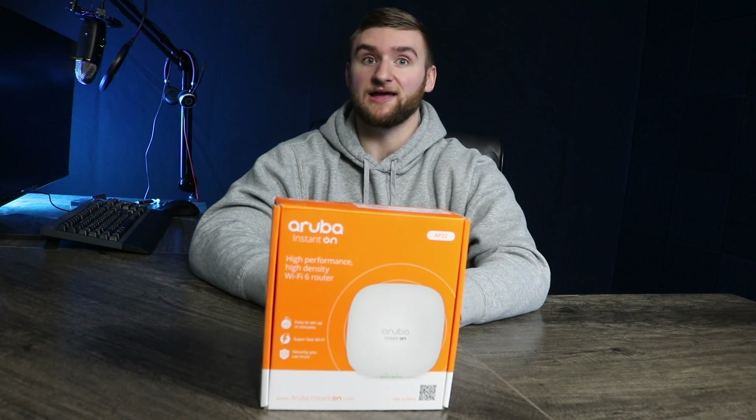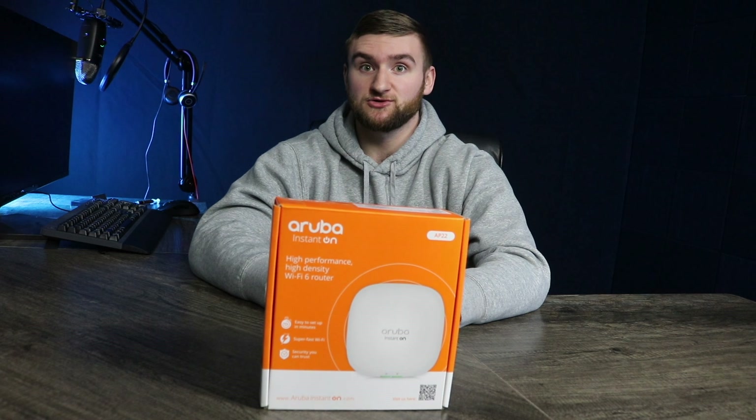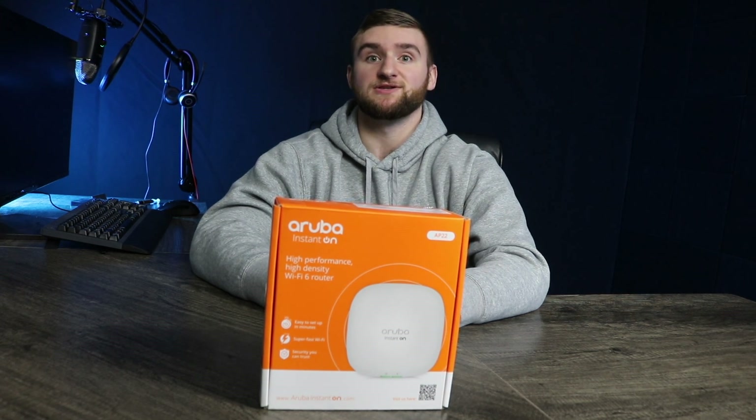Already have demanding mobile and IoT environments? Delivering four times the capacity of 802.11ac access points, the AP22 can provide an exceptional user experience in a broad variety of scenarios — remote offices, hybrid classrooms, hotels and restaurants, reimagined retail and hospitality. The AP22 can handle them all without breaking a sweat.